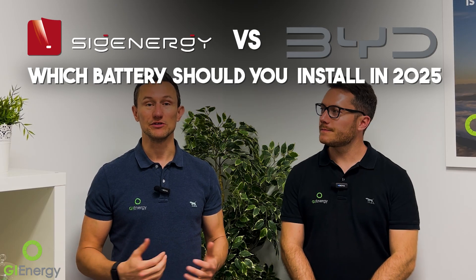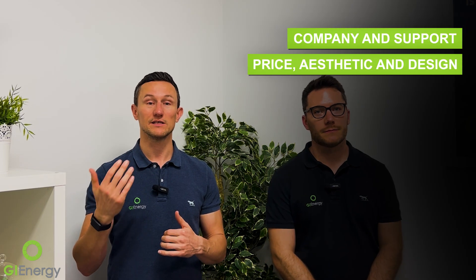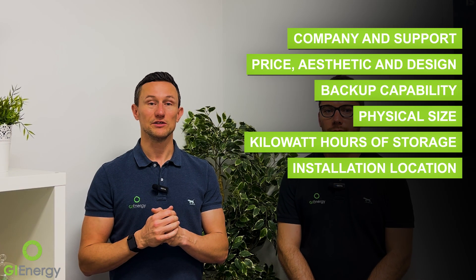G'day everybody, Daniel and Matt here from GI Energy. Today we're talking about SIG Energy versus BYD — which battery should you install in 2025? Quick answer: we would both take SIG Energy. We're going to go through a few different topics and try to be as honest and non-biased as we can. We do install both batteries and they're both great products. Topics: company and support, price, aesthetic and design, backup capability, physical size and kilowatt hours of storage, installation location, EV integration, safety, and warranty.